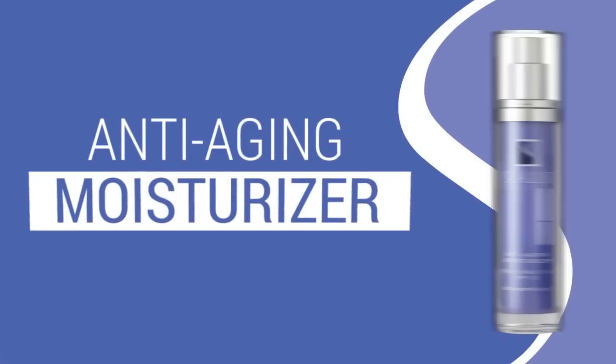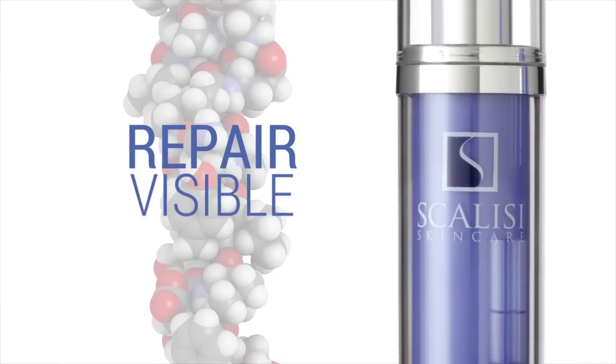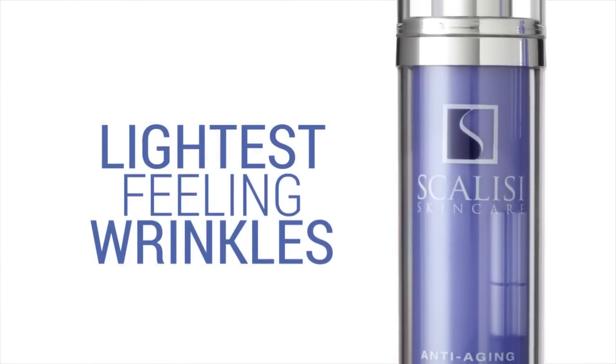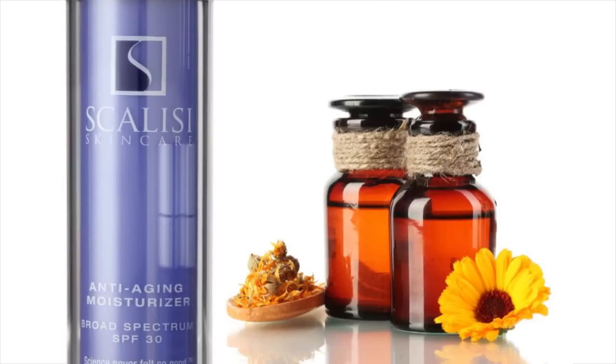Our anti-aging moisturizer, intended for the day, is for normal to oily skin. Peptides repair visible wrinkles, and it has the lightest feeling SPF 30 to prevent future wrinkles. It also contains natural oils to moisturize.